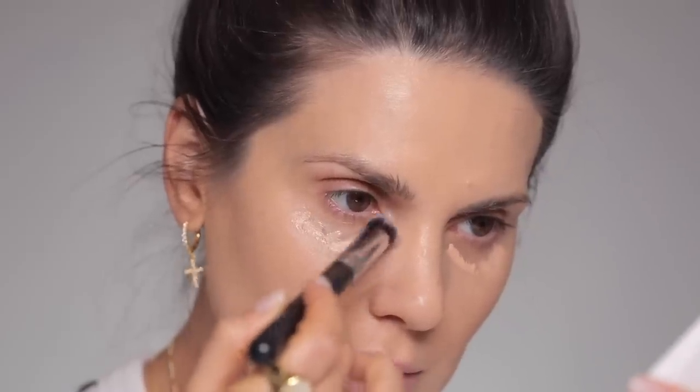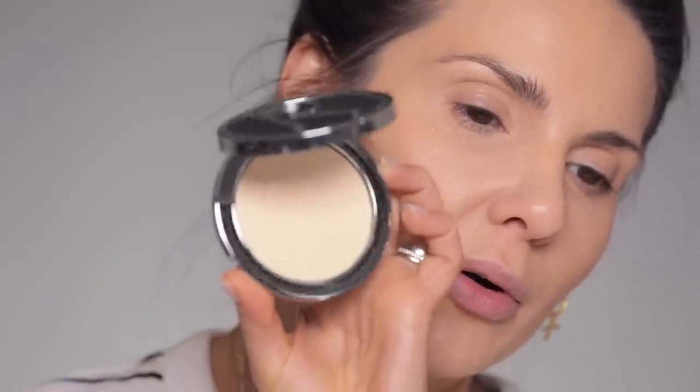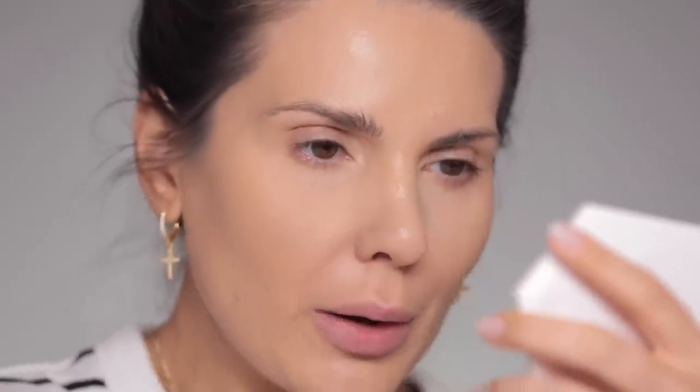I'm using the Pat McGrath Sublime Perfection concealer in Light Medium 10 because it has a slight peach tone that will hide the darkness. I'm applying it with a Morphe M173 brush. Sometimes Light Medium 9 doesn't cover well in certain lights. Then I'm using this Rhodia banana powder with a MAC 133 brush — I like a brighter powder under my eyes. For the rest of my face I'll use my Laura Mercier translucent powder.